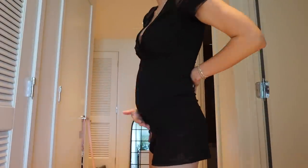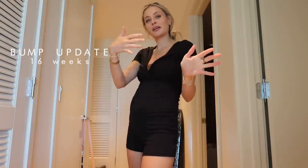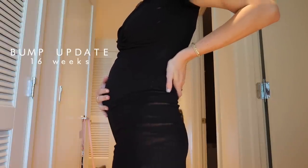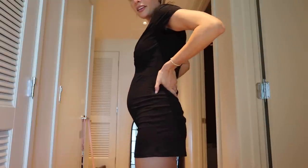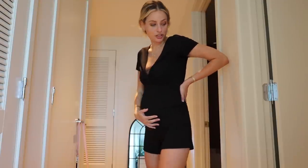In case any of you guys are interested, here's a little bump update. I will be 16 weeks Wednesday — Wednesdays are the days my weeks go up. Here is an update of the baby bump. I feel like he's popping out a lot lately. Maybe because I've been wearing tighter clothes lately. But yeah, there's definitely a bump in action. He's definitely in there — that's for sure.